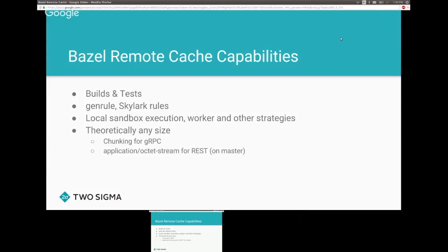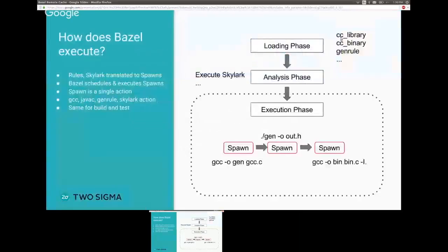Theoretically, the remote cache can support any size of artifacts. There's chunking support in the gRPC implementation, and in the latest version of Bazel and master it should support artifact streaming. For the REST implementation, it should support any size as well.